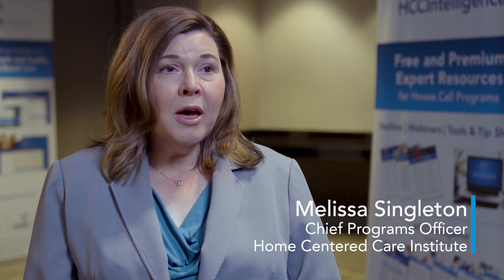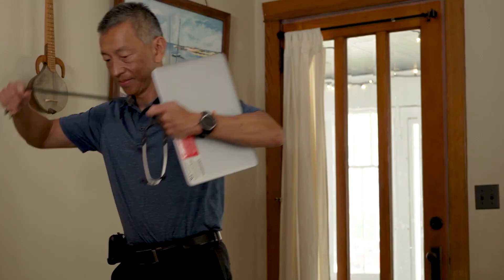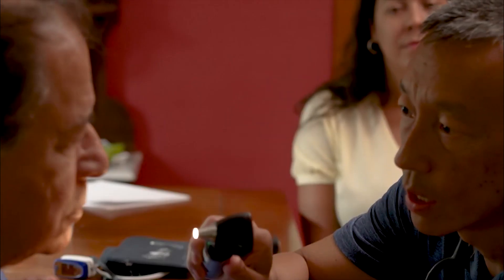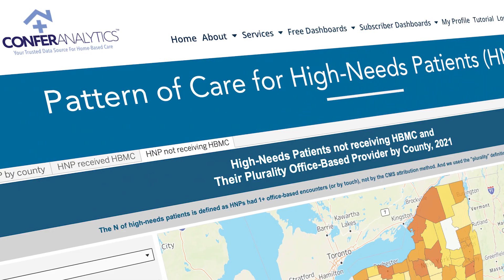Confer Analytics is really about putting the right tools in the hands of the providers and the practice leaders who are running these programs, who are identifying the patients who would benefit from their services and are reaching out to them. The Confer Analytics High Needs Patient Dashboard is one of those tools.